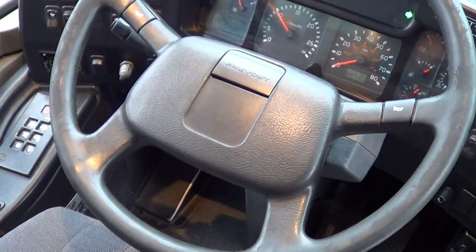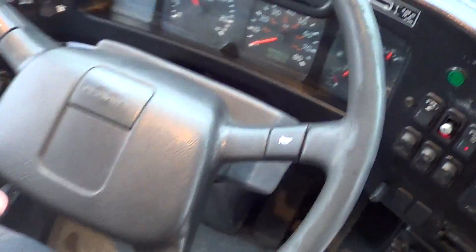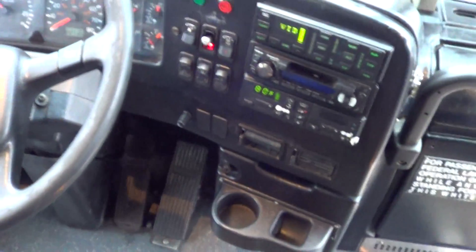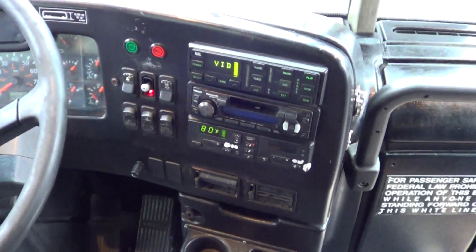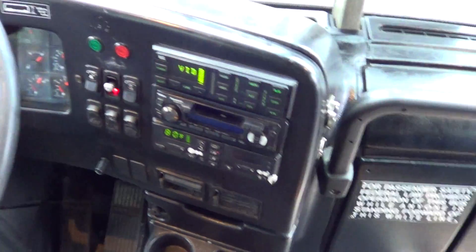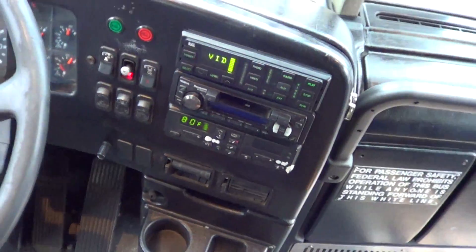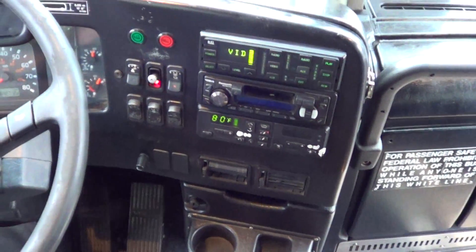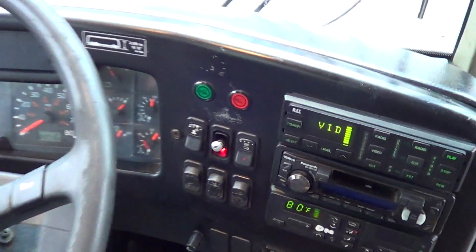Air actuated tilt and telescoping wheel. Air horn — let's hit that again — dang, that is loud! You can see the REI video system — it's got five TVs. Driver and passenger heat and AC climate control, the whole ball of wax. Courtesy light switches, driver lights, all of that business.